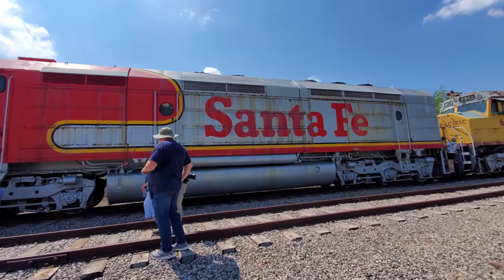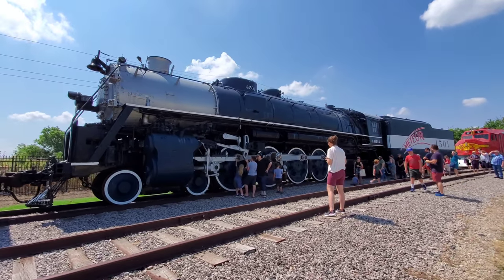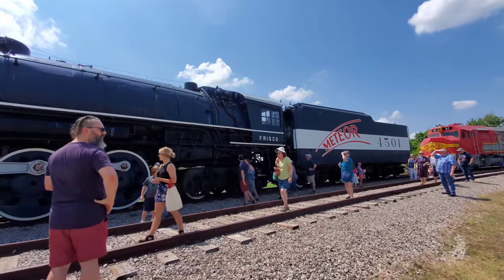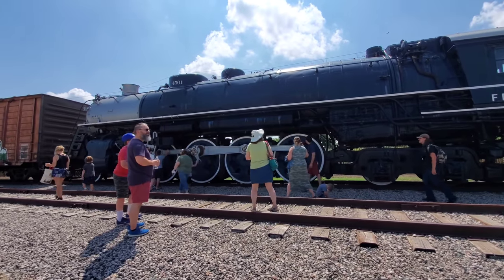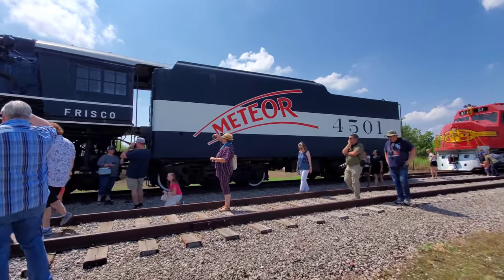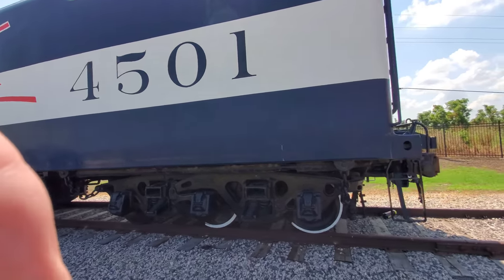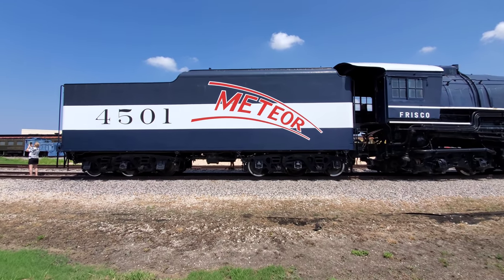This is a big steam locomotive, but not nearly as big as the Big Boy — it holds 6,500 gallons of oil. This is the fireman's side we're on. It doesn't give much shade, but a little with the sun today. The fireman's job was to get fuel into the firebox and water into the boiler. Let's go around to the other side — look at the view from this side. Behind it is the Santa Fe.